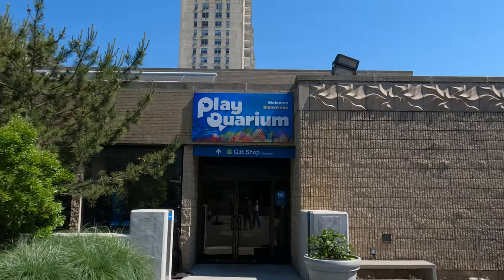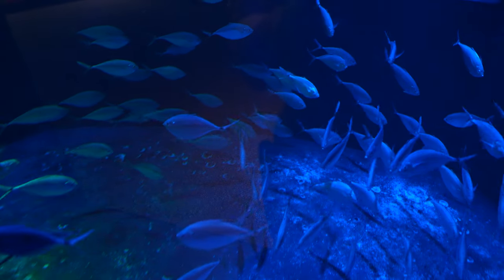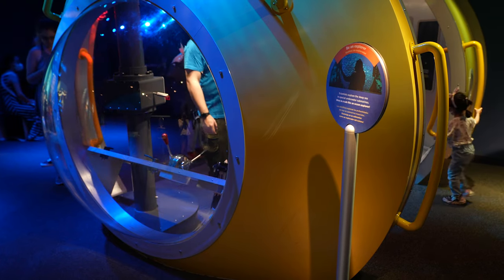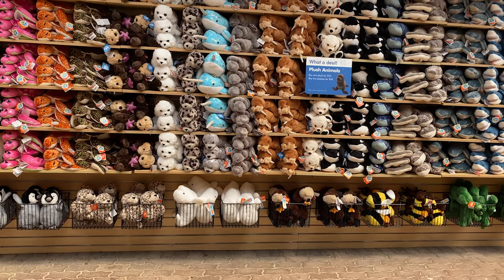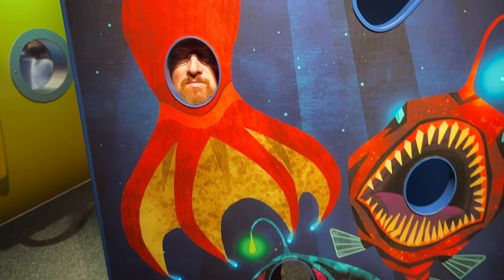Our next stop is the Plaquarium, a great spot for kids and even adults who want to make sure they are smarter than their 6th grader. Here you'll see interactive exhibits and aquatic displays to learn about our oceans, coral reefs, kelp, and of course, toys to buy. I have transformed into a giant squid.